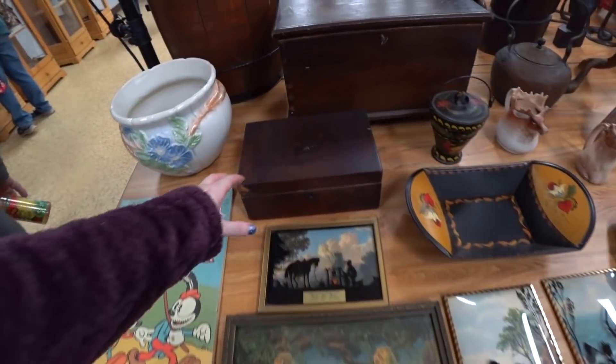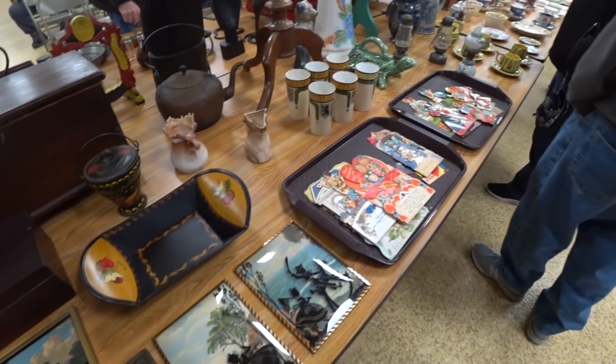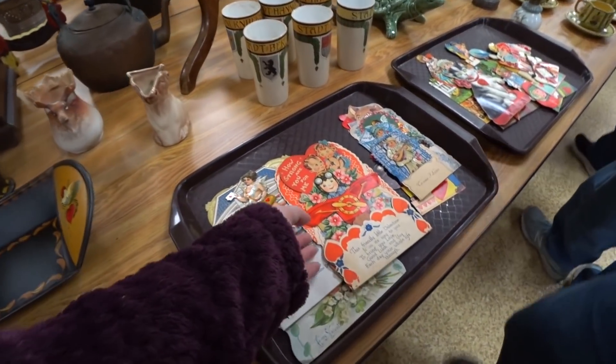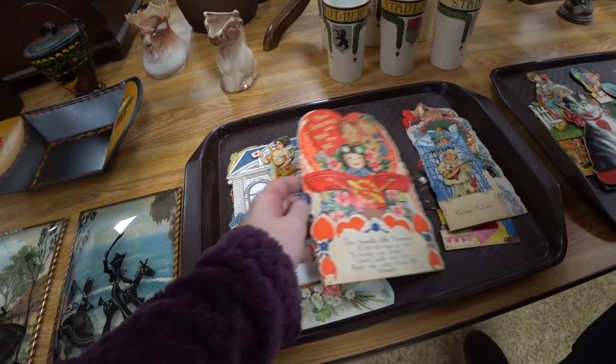There's a lot of valentine stuff. There's some over here too. What's that turtle thing? It's weird looking. It has a spell.